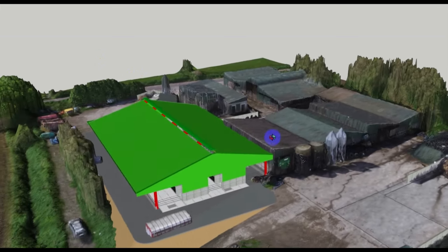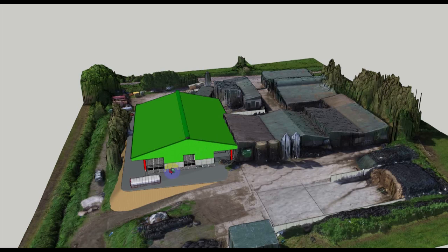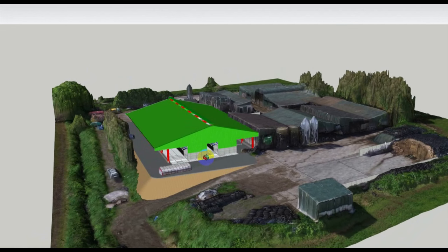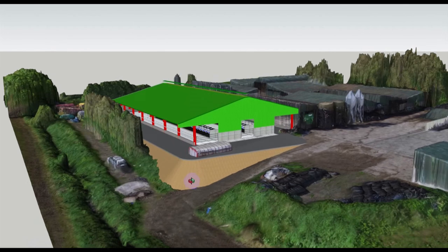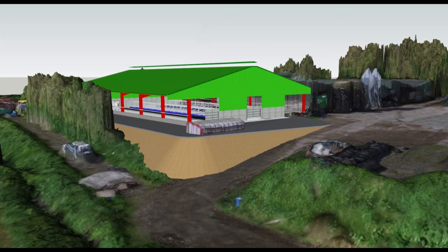What we're doing is actually placing the proposed new building down in the existing farmyard so you can see how it's going to fit and how it's going to work. The beauty of doing this is that it's completely 3D — you can see the full layout and you can see access paths and how they're going to be affected.